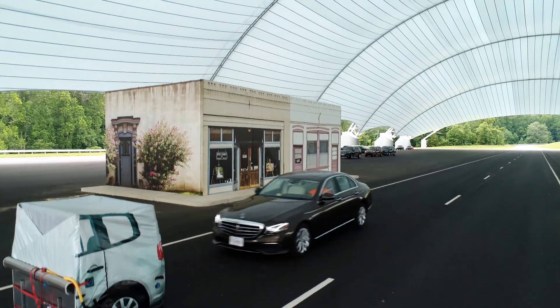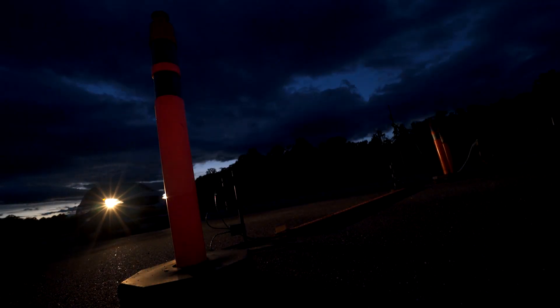The Institute's Top Safety Pick Awards recognize those vehicles that offer truly state-of-the-art safety. Not only must vehicles protect their occupants in front, side, rear, and rollover crashes, but they also must offer front crash prevention systems and headlights that help drivers avoid crashes in the first place.